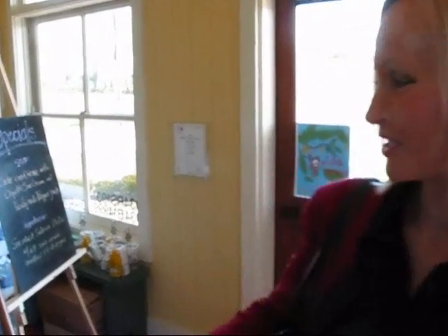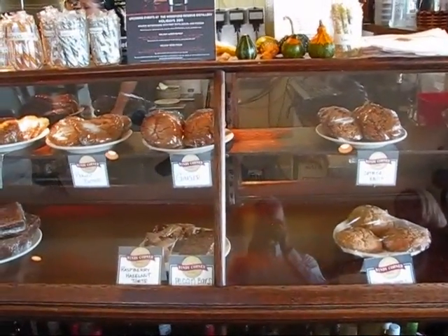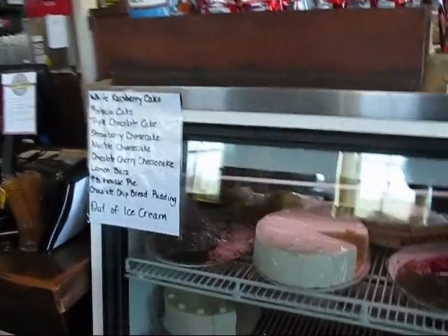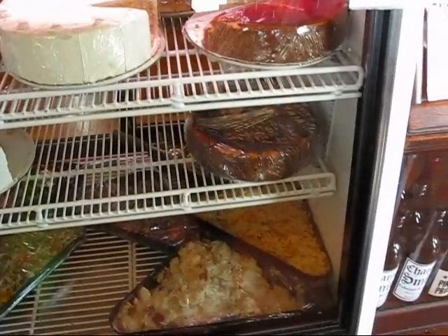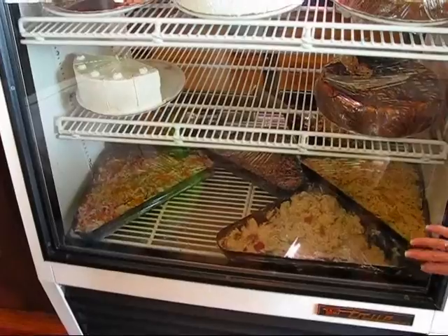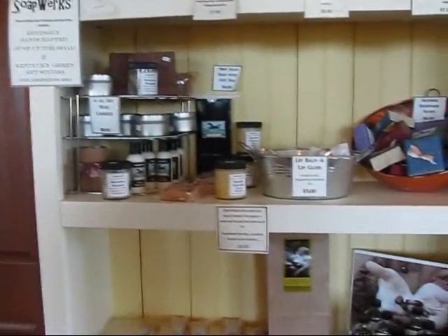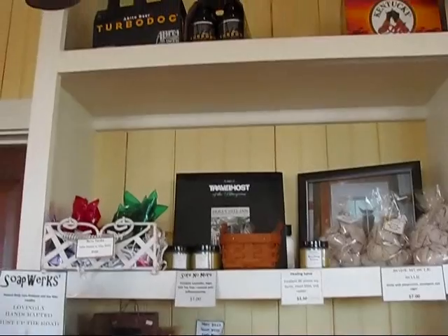We just walked inside the door and were handed a menu to look at. But first, I wanted to show you what we have as we walk along. Here are their baked goods — there's all sorts of stuff there, and you can probably read some of the labels. At the bottom it's refrigerated, and it looks like salads right here. And up top it looks like there's beer.